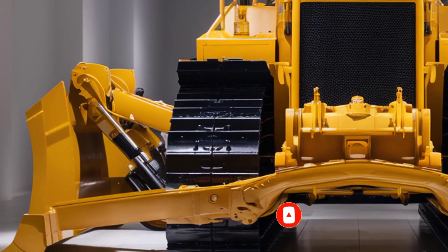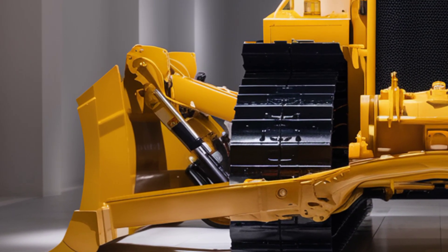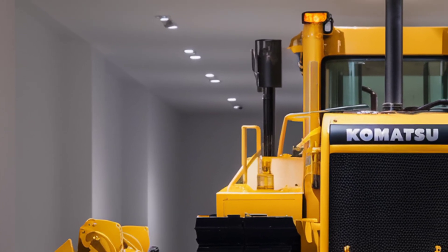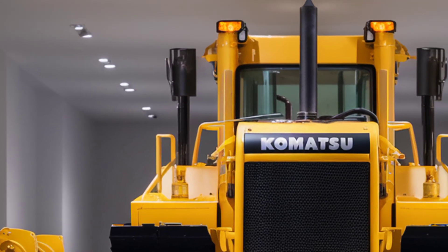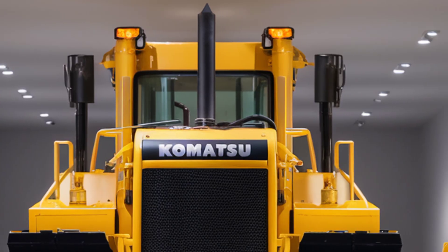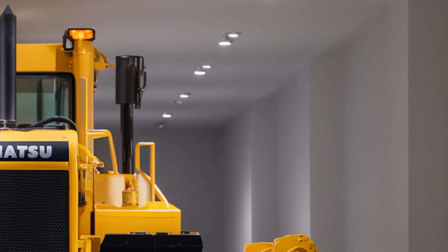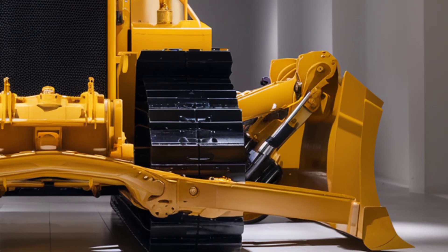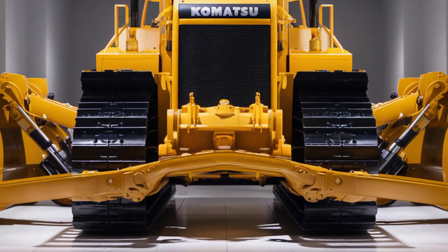Welcome back to the channel. Today we're diving into the all-new 2025 Komatsu D65PX, a powerhouse built to dominate on any terrain with next-level performance, modernized features, and smart efficiency upgrades. Whether you're working on large-scale construction projects, road building, or land clearing, this dozer is designed to deliver unmatched reliability and control.